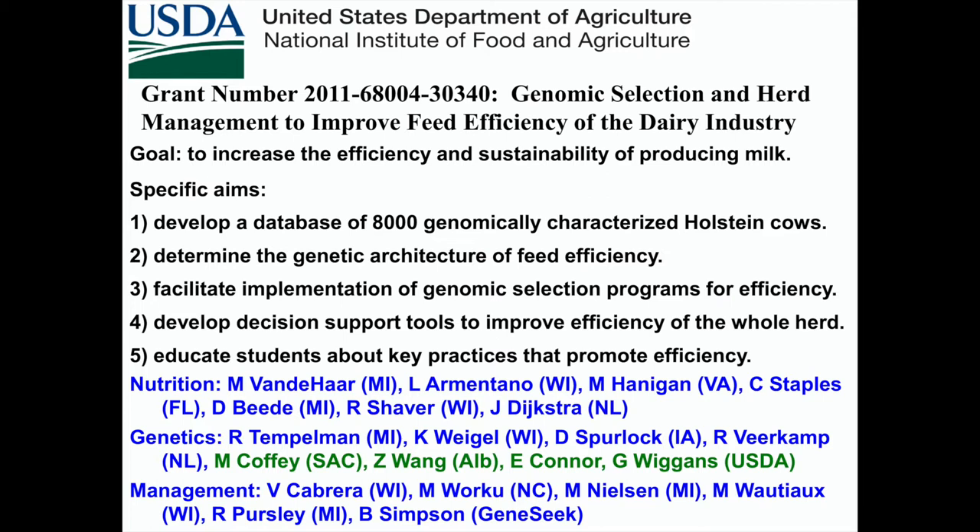Our initial grant was Genomic Selection and Herd Management to Improve Feed Efficiency of the Dairy Industry — $5 million over five years, divvied up between quite a few institutions. Our goal was to develop a database of 8,000 genomically characterized Holstein cows with the feed intake phenotype characterized, to determine the genetic architecture of feed efficiency, and to facilitate implementation of genomic selection programs. We had Michigan State, Wisconsin, Virginia Tech, Iowa State, and Wageningen in the Netherlands. We had nutritionists, geneticists, and people in herd management.